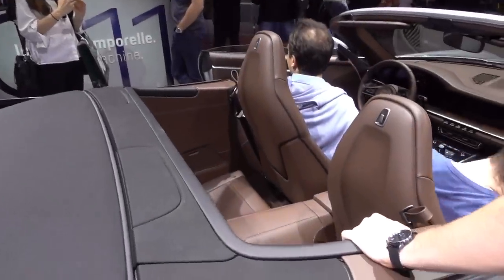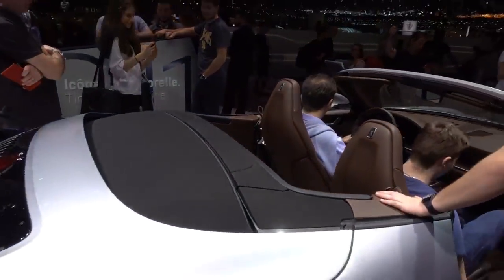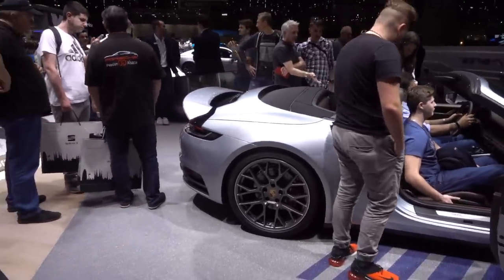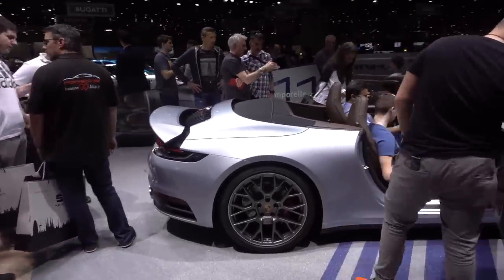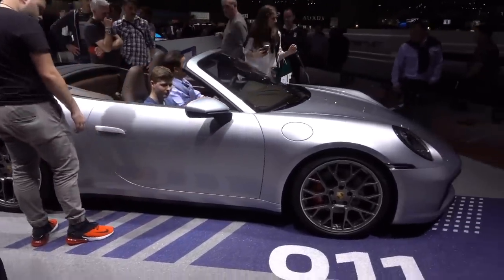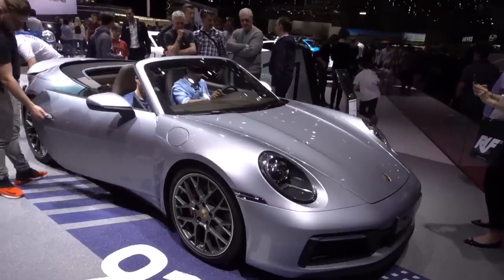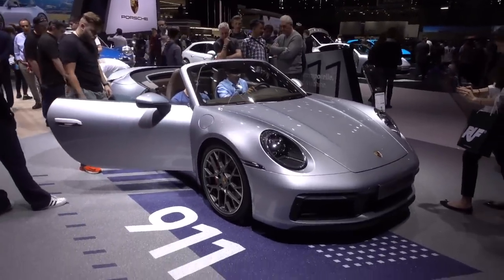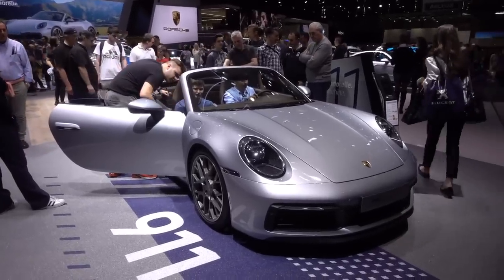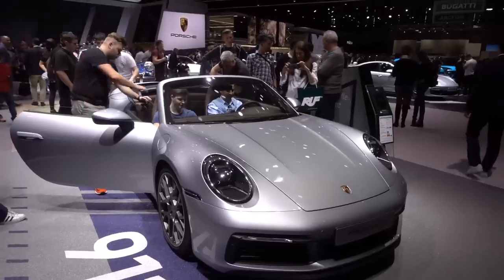Not a great deal of space in the back, but again you expect that. I think ultimately my verdict is that I ain't gonna be buying one of these cars in a hurry. I can think of a lot better ways to spend a hundred grand and this wouldn't be it, unfortunately. I'm just a little bit underwhelmed when I see it in person, in the flesh. Nice car, but not for me.